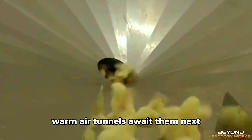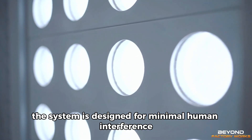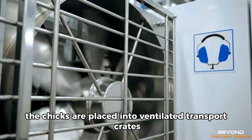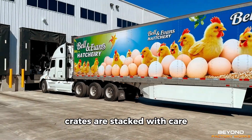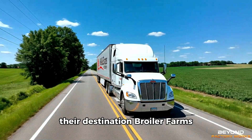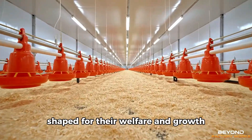Warm air tunnels await them next, drying their feathers into fullness. Workers stand nearby, watchful yet distant. The system is designed for minimal human interference, reducing both contamination and anxiety. Soon, the chicks are placed into ventilated transport crates. Space, airflow, and temperature are all finely balanced. Crates are stacked with care and loaded onto climate-controlled trucks. Their destination: broiler farms. And for many, this brief journey marks the only moment they will ever leave an automated environment shaped for their welfare and growth.